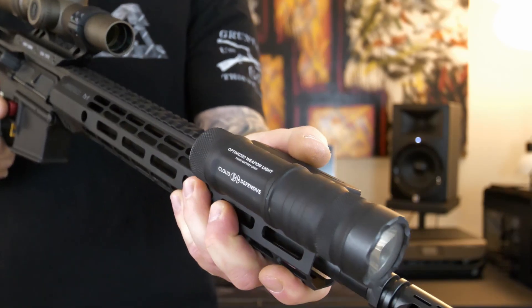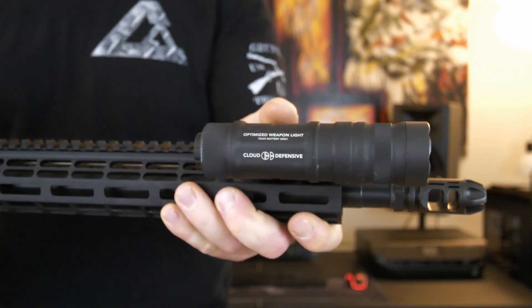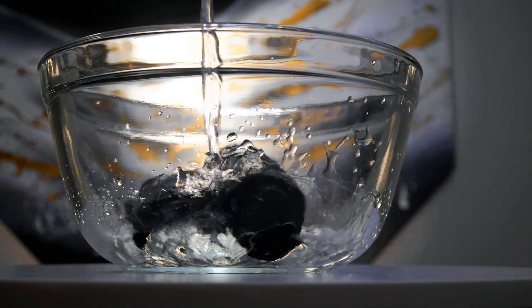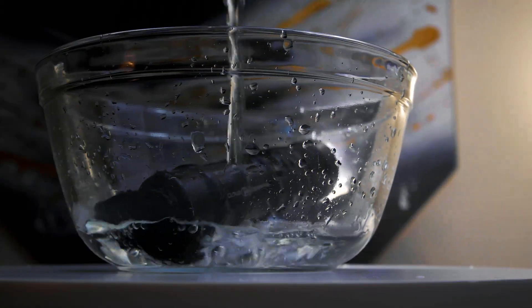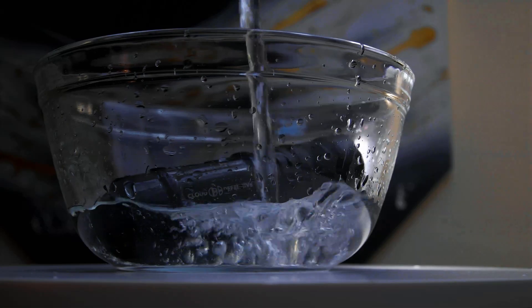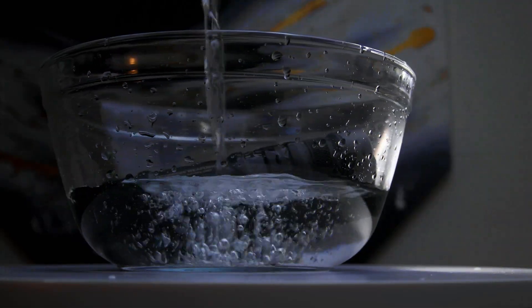This weapon light is reversible — you can use it right-handed or left-handed. The head and the tail cap simply reverse and you can mount it on the other side of the weapon. This light is IPX8 rated — you can submerge it up to 200 feet of water for 24 hours. It's shockproof and dustproof. No matter what condition I ran this light in, it performed just fine, always at peak performance — and that's exactly what you need with a weapon light.